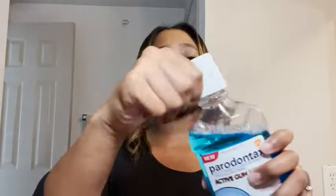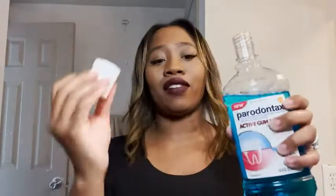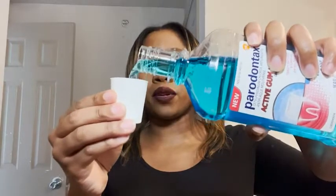It's a mouthwash that I trust and it tastes super great. It's in the mint flavor, so this is what it looks like — it's just this blue liquid.